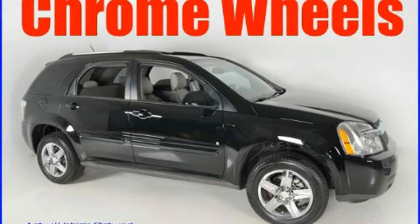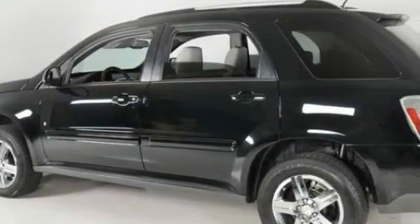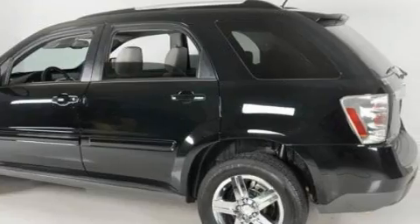This is a 2007 Chevrolet Equinox. Plenty of space for what you need. There's a 3.4 liter, 6-cylinder engine, and a 5-speed automatic transmission.